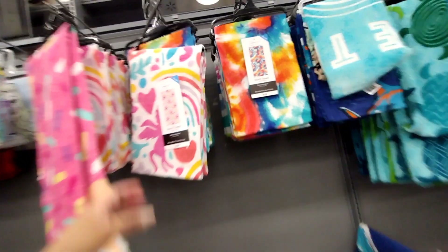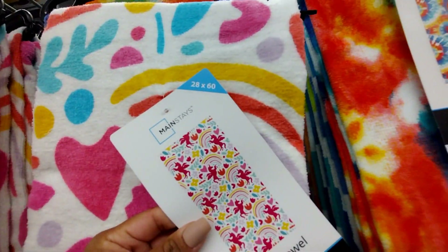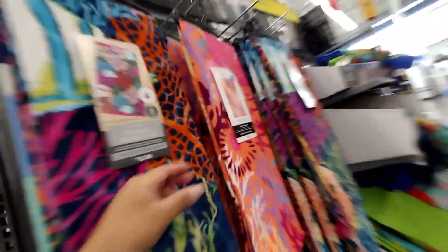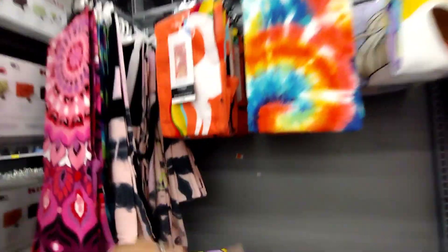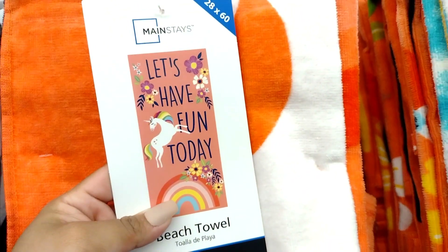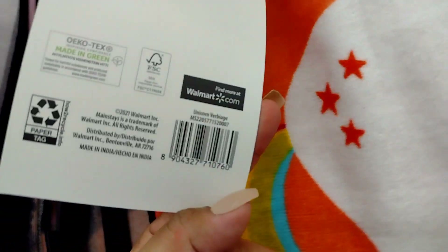They have smaller ones by Mainstays, 28 by 60 inches. The sizes range — the largest is $38.72 regular price. Even the smallest ones are supposed to be on clearance for $5, but you never know because they're smaller and the system might change. There's one that says 'Let's Have Fun Today' — regular price $5.96, so that one should drop even cheaper.